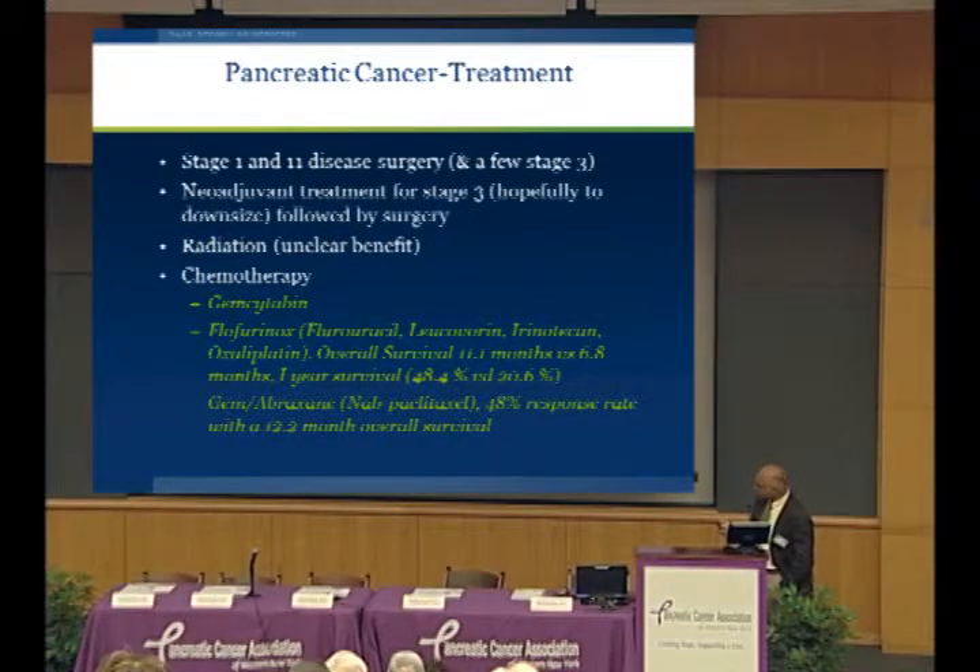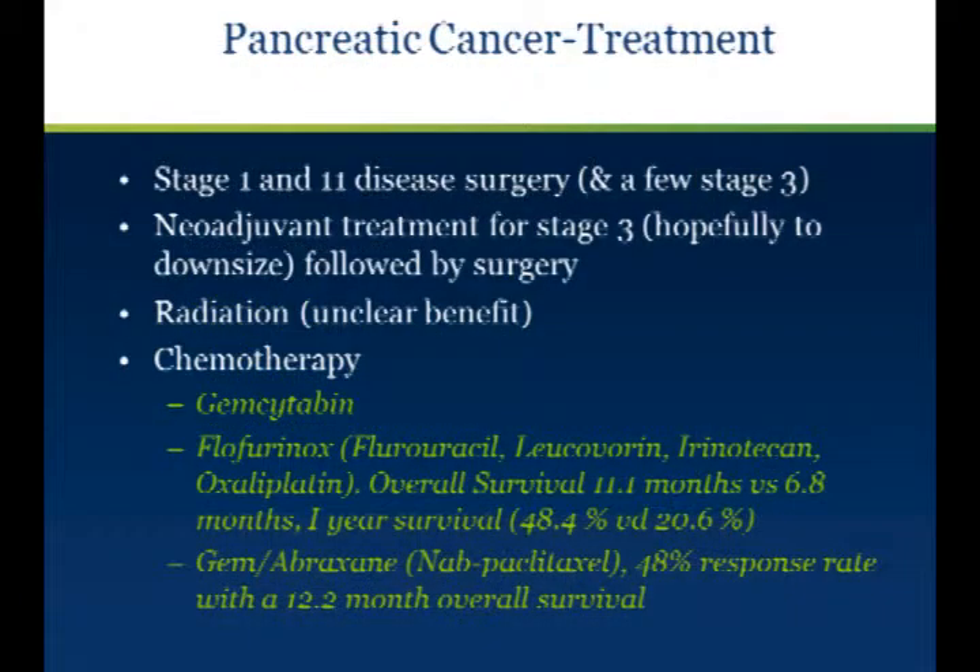How do you treat pancreatic cancer? With stage one and stage two disease, patients currently undergo surgery — hopefully curative resection. A few patients in stage three are operable. For stage three patients, we try to treat them with neoadjuvant therapy — usually chemotherapy — to try and shrink the tumor and downsize it, hopefully making them surgically resectable a few months later. Patients with pancreatic cancer are also treated with radiation, though the benefits are unclear. It may help in controlling local symptoms, but it's mainly a systemic disease, especially in advanced cancer.